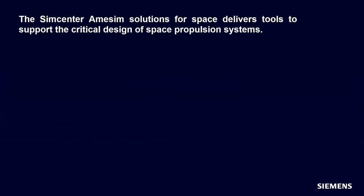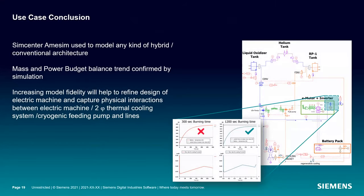They also identified some future work areas. Ultimately they were able to look at the trade-off of this unique rocket engine architecture compared to a more traditional one to see if there would be any value in exploring that design further. They confirmed mass and power budget balance trends through simulation, and they learned that there are probably some areas to explore — one being an adequate cooling strategy for the battery, the electric motor, and the inverter, where there could be some potential red flags and a need for dynamic control of the cooling setup.